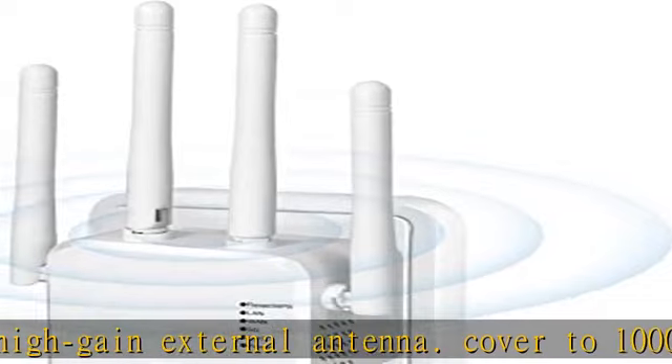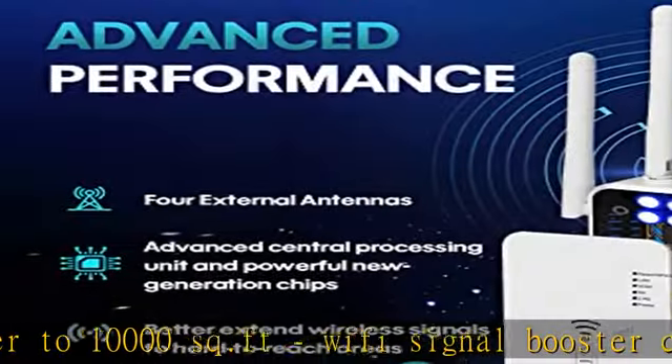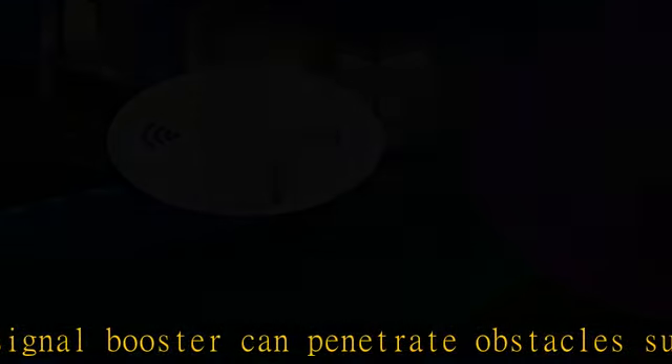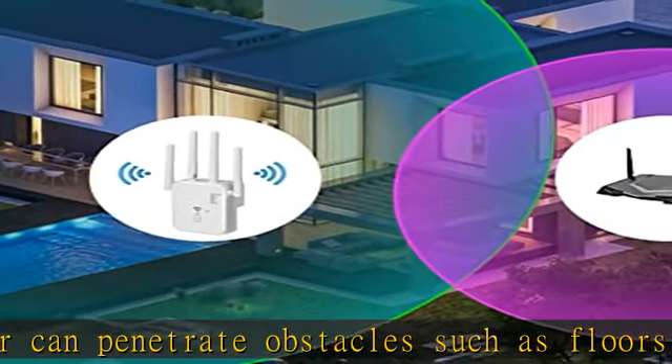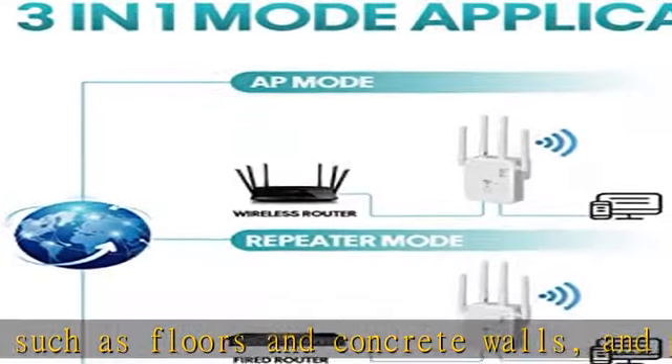Wi-Fi extenders signal booster for home — you can play online games, video conferences, and even play 4K high-definition video anytime and anywhere at home. Allows you to enjoy Wi-Fi throughout your whole home.